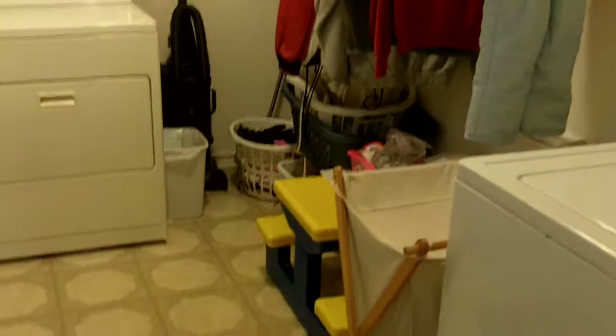This laundry room area has a good amount of storage potential as well, especially with these extra cabinets that they have hanging here.